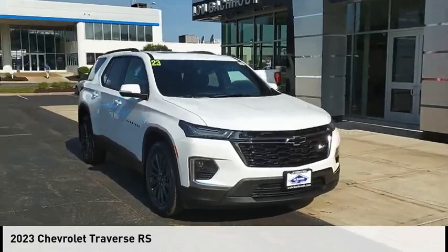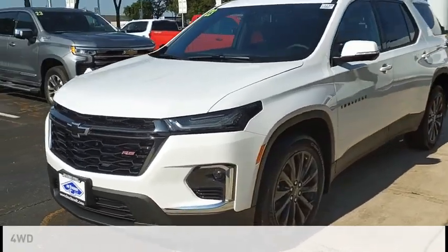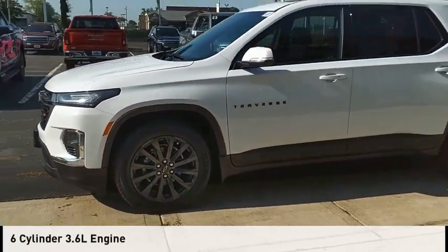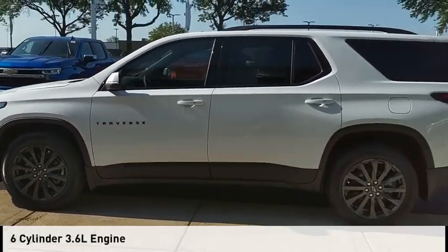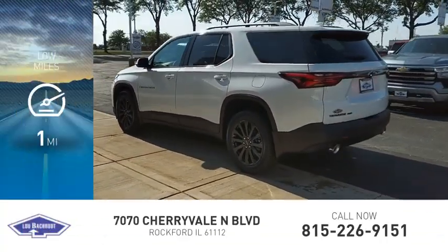Come test drive the 2023 Traverse. This vehicle is powered by a four-wheel drive six-cylinder 3.6 liter engine and comes with a nine-speed automatic transmission. This vehicle has less than 100 miles.